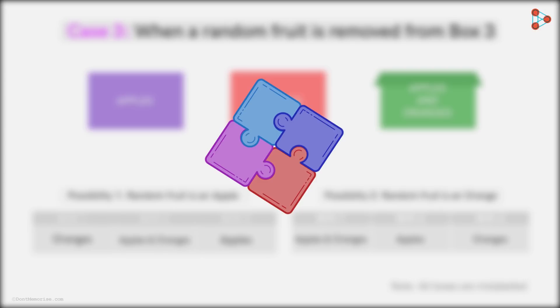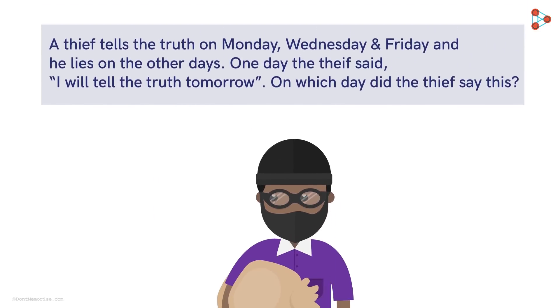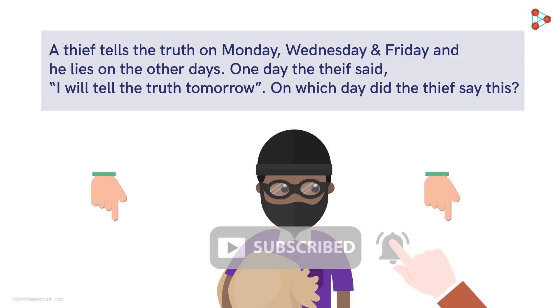Now before signing off, let me shoot yet another puzzle at you. But remember, this one may or may not follow the same logic Zeki used. A thief tells the truth on Monday, Wednesday, and Friday, and lies on the other days. One day the thief said, 'I will tell the truth tomorrow.' So on which day did the thief say this? Leave your answers in the comment section, and for more interesting riddles and puzzles, stay tuned to our channel.